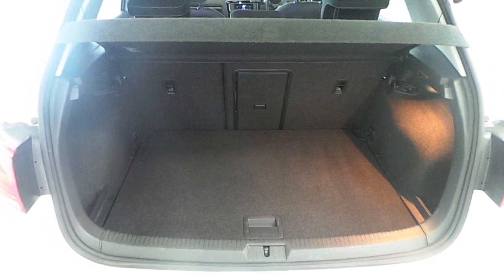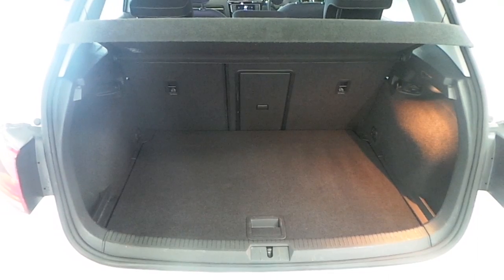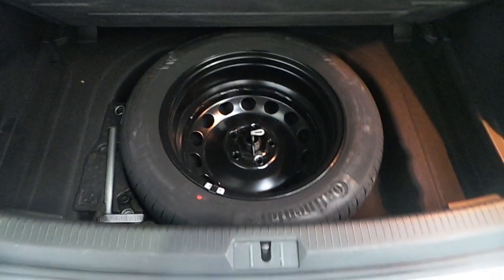The Golf features a large rear boot with folding rear seats. It also comes with a tool kit and a spare wheel.